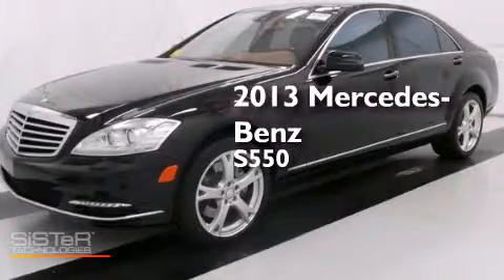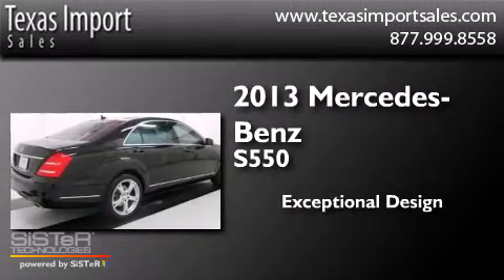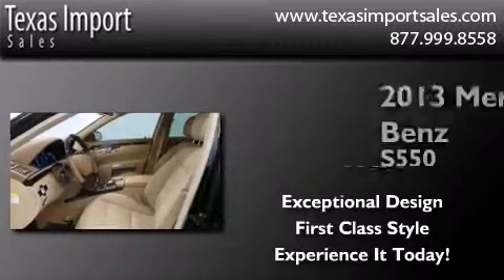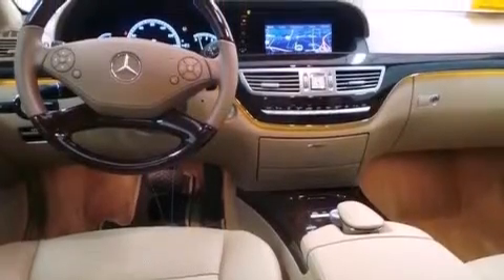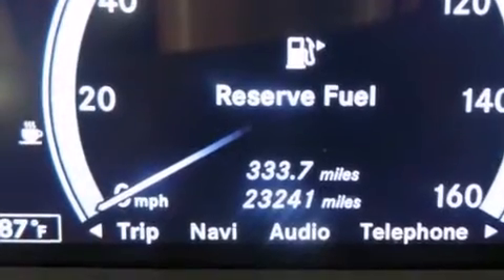This is a 2013 Mercedes-Benz S550. Features include a sunroof, active ventilated front seats, keyless go, front multi-stage airbags, and latch-ready child seat anchors.